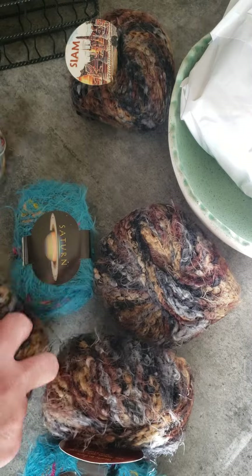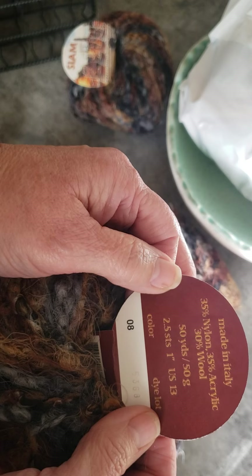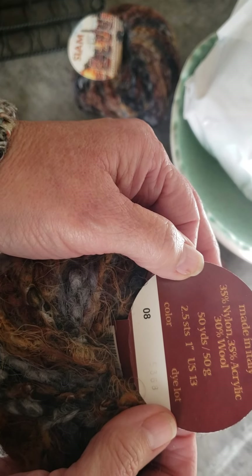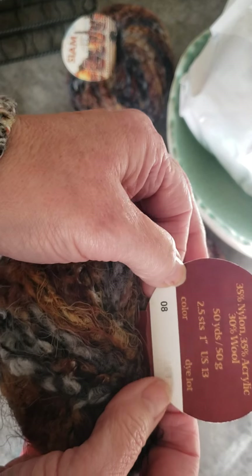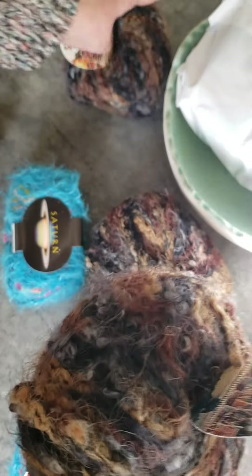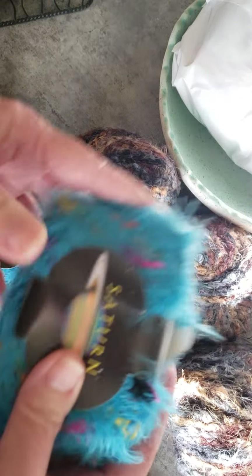The first yarn is a Sock Indulgence. It's a weight one — actually it's a two weight. I've worked with two weight before and I do love the colors, so I will be trying to do something with this one. The yardage is 459 yards or 420 meters. I think that's pretty.